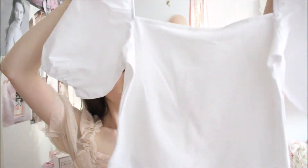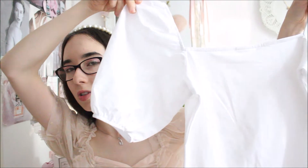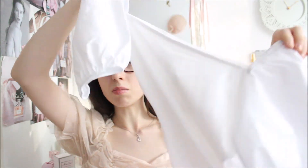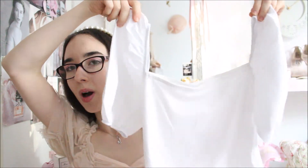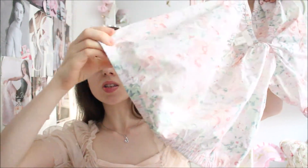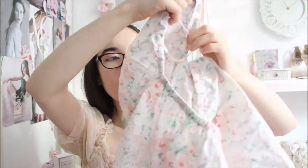I got another puff sleeve top — I already have a similar one but my other one is cropped so I can't wear it with all my skirts, which is why I got this one. It's a white puff sleeve top. I also got a third puff sleeve top because you can never have too many — it's a bit big but I'll just pin it with a safety pin as I do with a lot of my clothes. I think it's really summery and the material means I won't get too hot.